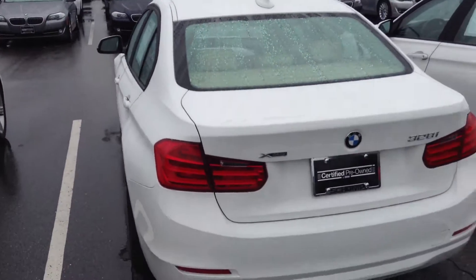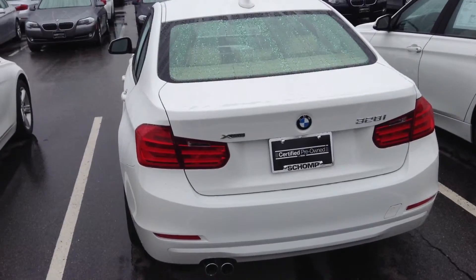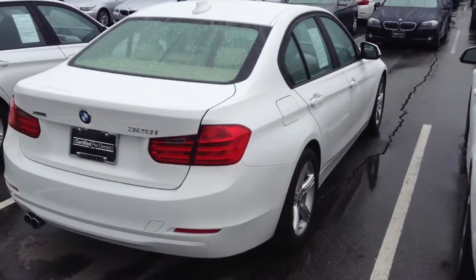I'd love to schedule a time for you to come out for a test drive. If you can give me a call, I'd appreciate it. Cell phone number is 720-443-9988. And I look forward to meeting you.